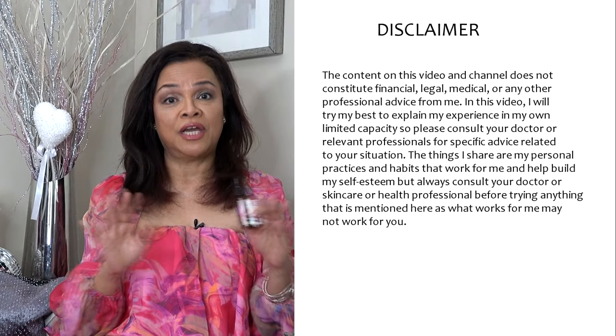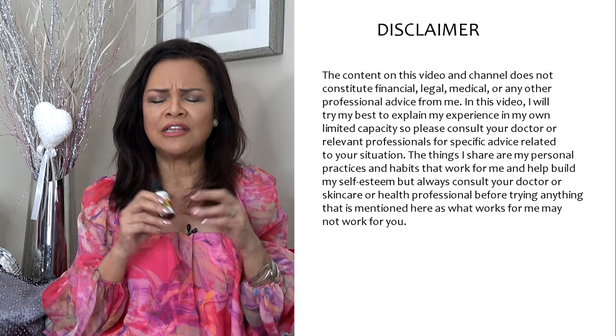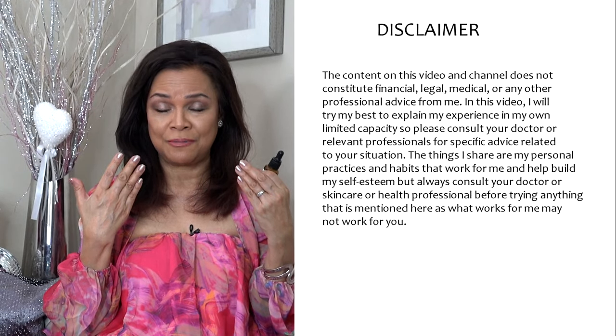Just a disclaimer: I am not a dermatologist, doctor, esthetician, or medical practitioner. But I do a lot of research before I put products on my face. At 62 years old, I've tried things, experienced allergies and irritations. I'm very careful with what I use, and I only talk about something once I've tested it for months. Make sure to ask someone you trust — your doctor, dermatologist, or a knowledgeable friend.